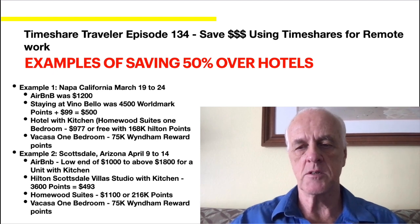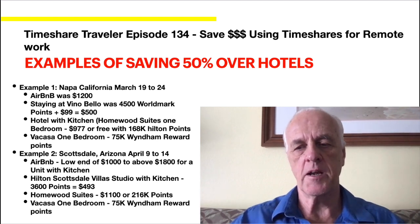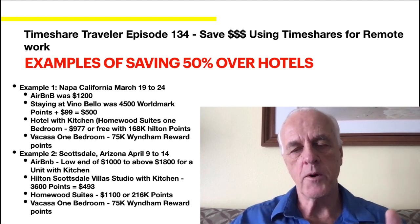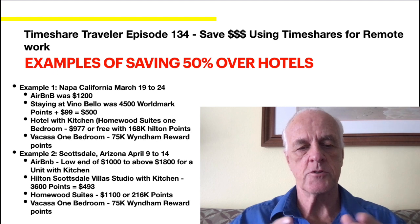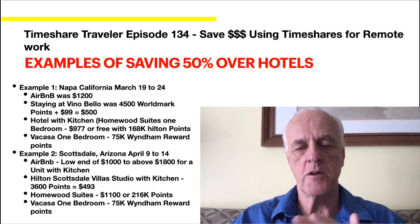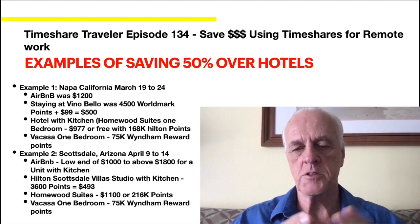Example two: Scottsdale, Arizona, April 9th to 14th — again, Sunday through Thursday, which is the benefit of working remote since you come in and out on the weekends. Airbnb low end was $1,000 to $1,800 in Scottsdale. The Hilton Scottsdale Villa Studios with kitchen was 3,600 points, which turned out to be just under $500 — a little under half the Airbnb cost. The Homewood Suites just outside of Scottsdale was $1,100 or 216,000 Hilton points, which would make it free, and you get a full kitchen, breakfast, and similar perks. Vacasa was also 75,000 Wyndham Rewards points — stay for free.